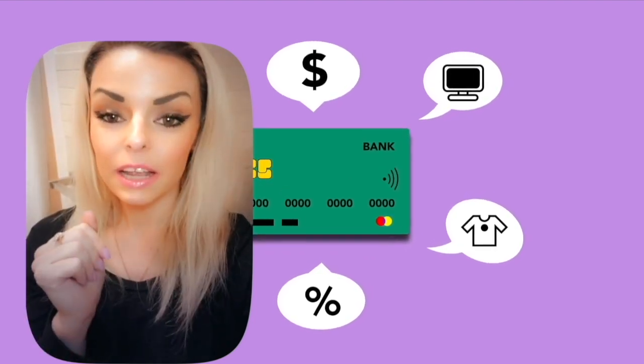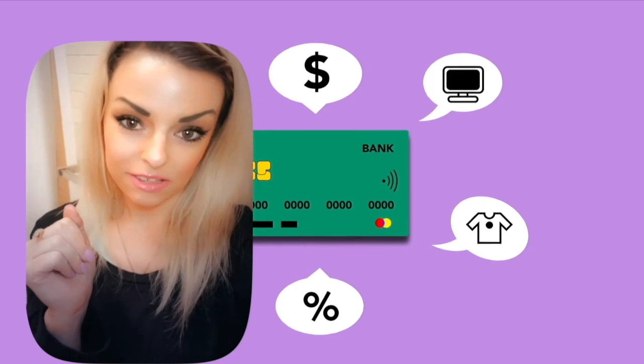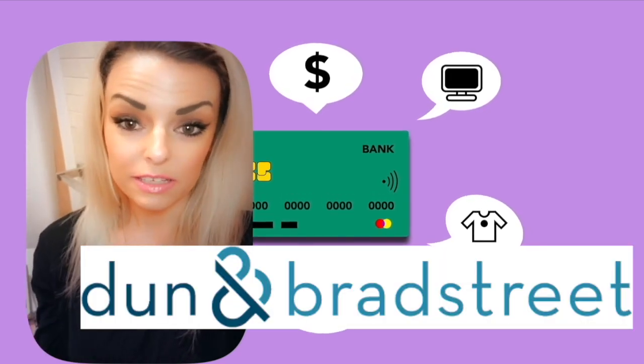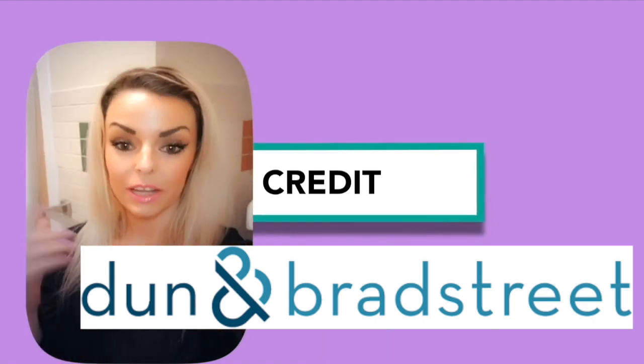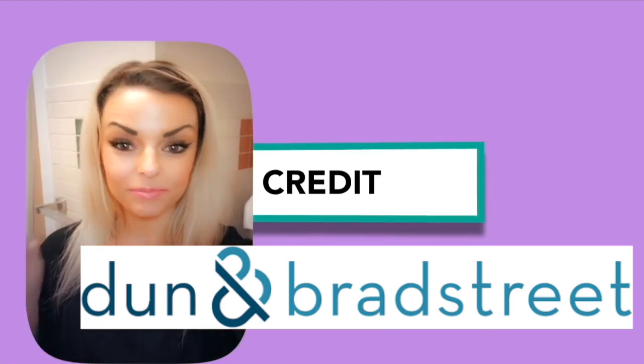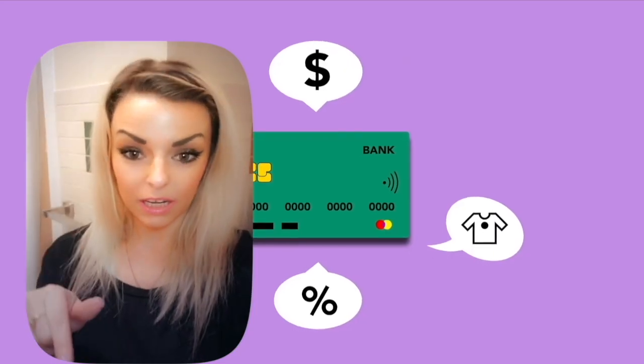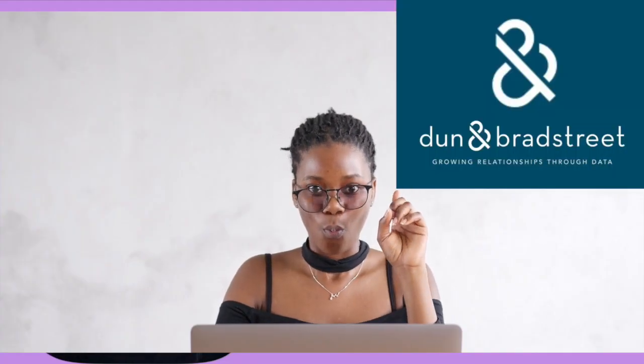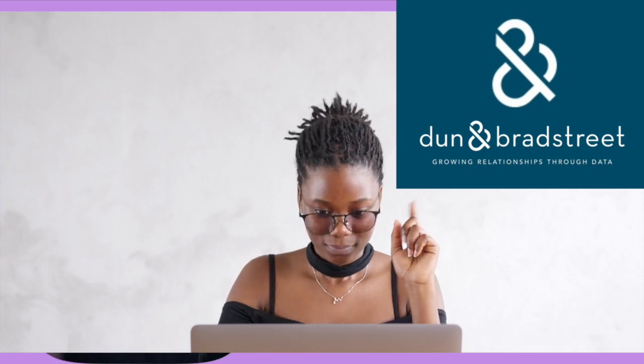What you need is a DUNS number. That's short for Dun and Bradstreet. Here's another good thing — it's free. All you got to do is go on their website and apply for a DUNS number. I will give you the link in the description below. All you have to do is go to that website and type in your information, and they will give you one.